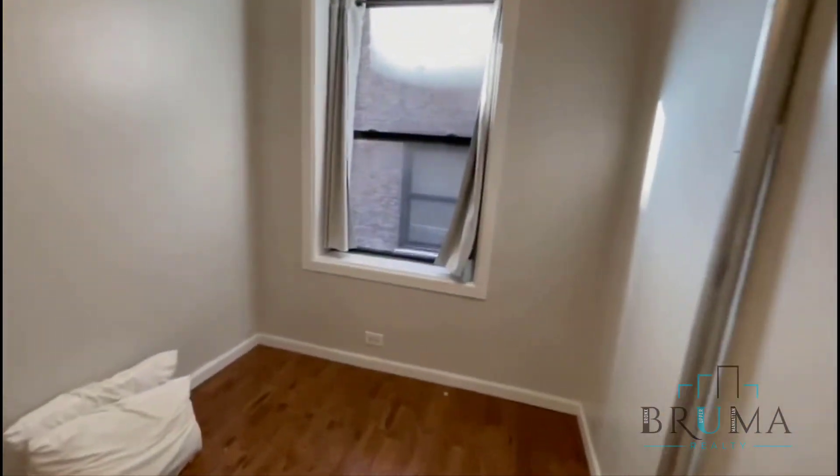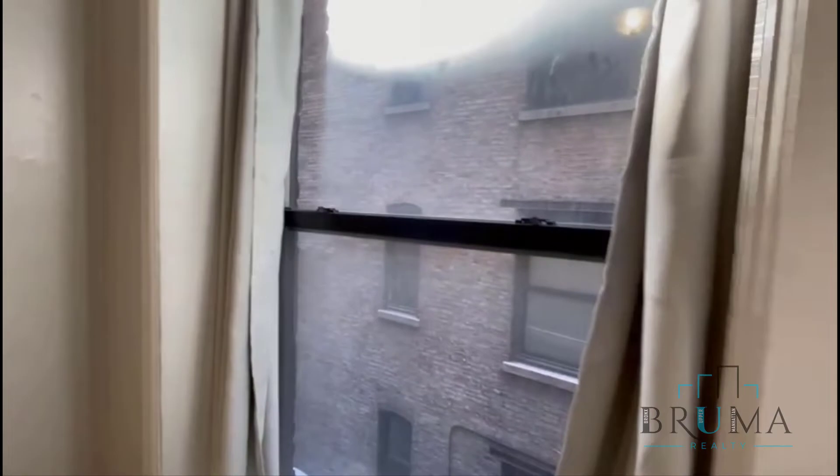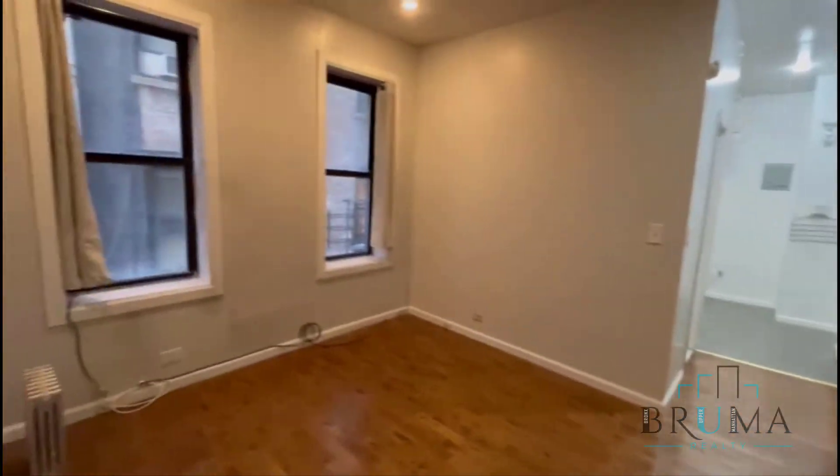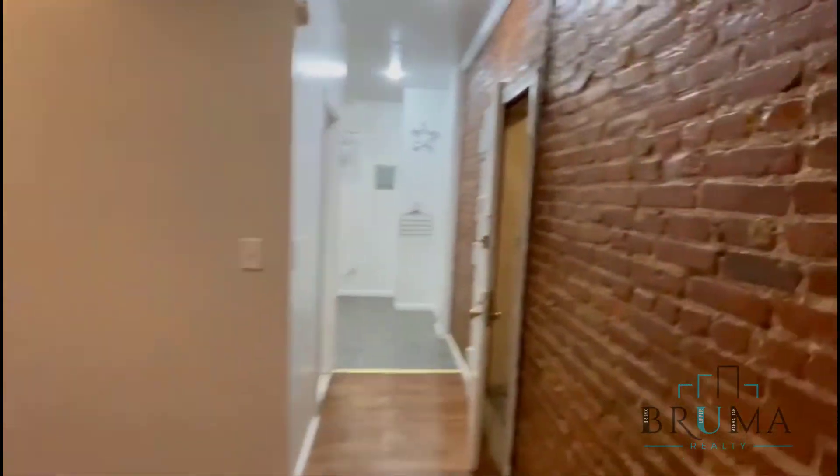And this is your bedroom. You can fit a queen size in here and you've got a closet. Thanks so much.